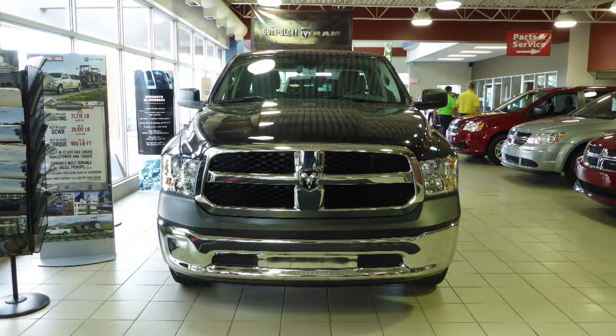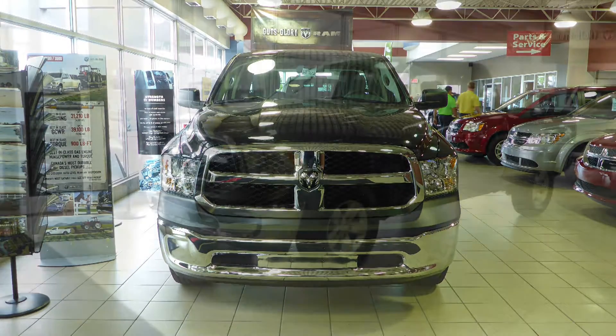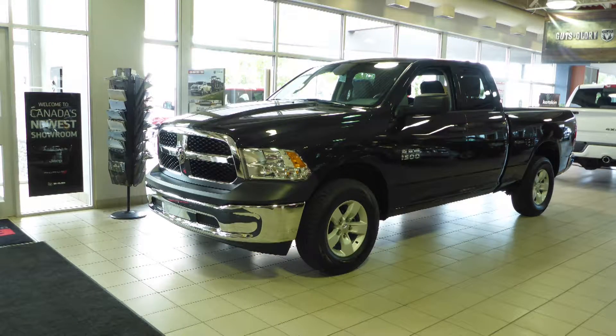Hi Cathy! This 2016 Ram 1500 SXT Quad Cab comes equipped with a 3.6L engine and automatic transmission.